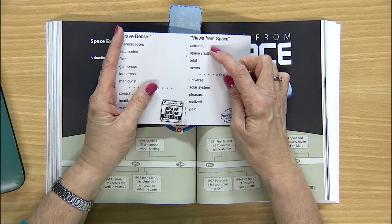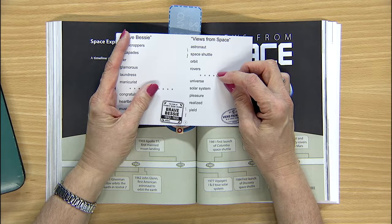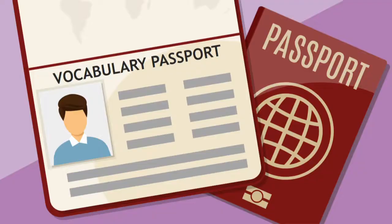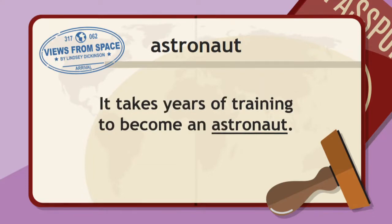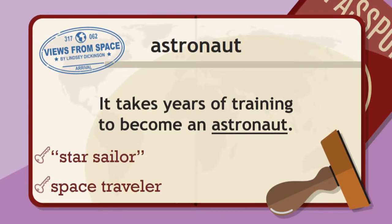So let's take a look at your passport. Four words — looks interesting. We're going to be learning about several different astronauts. Astronaut: it takes years of training to become an astronaut. So you could say he is a star sailor or a space traveler.